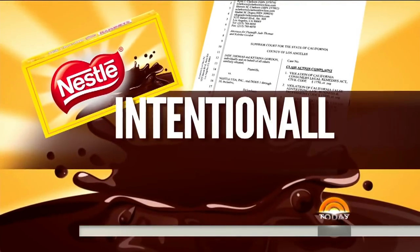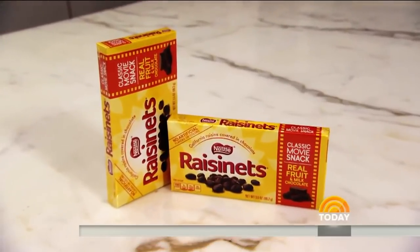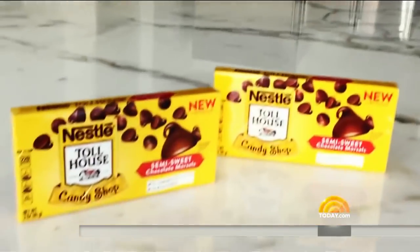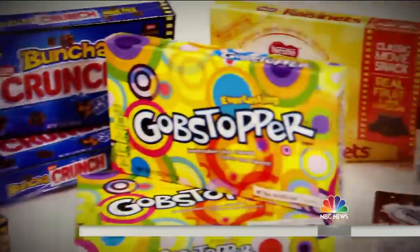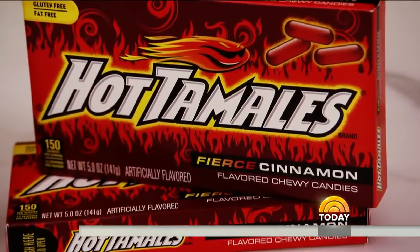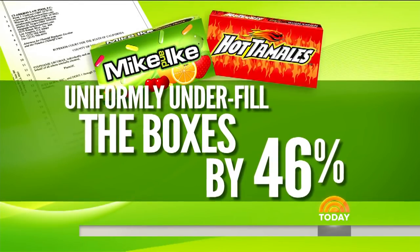This one saying Nestle intentionally misleads and shortchanges consumers on boxes of Raisinettes, Bunch of Crunch, Butterfinger Bites, Rainbow Nerds, Sweet Tarts, Toll House chocolate morsels, Spree, Gobstoppers, and Snowcaps — claiming they're underfilling them. Yet another class action claiming Mike and Ike and Hot Tamales are doing it too, saying they uniformly underfill the boxes by 46%. My client certainly believes that this is a clear-cut case of false advertising.